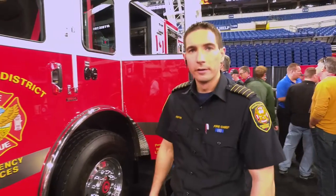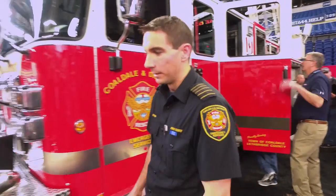So that completes our walk-around of our truck. We're extremely happy with the way it turned out, and we look forward to delivery later this year. Thanks for watching — have a great day at FDIC.